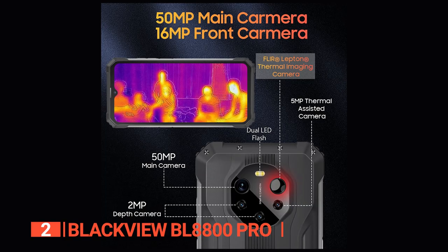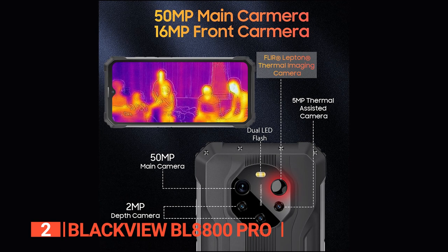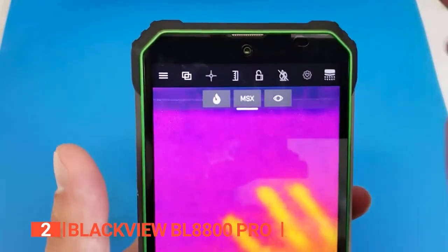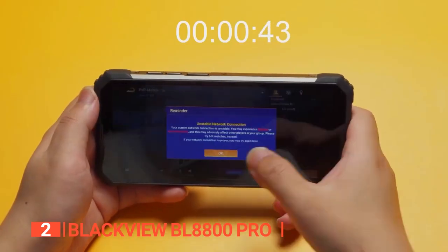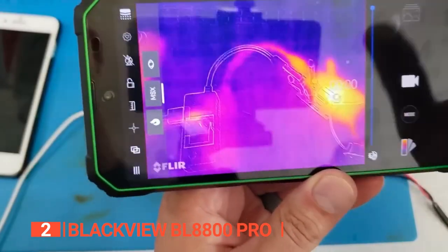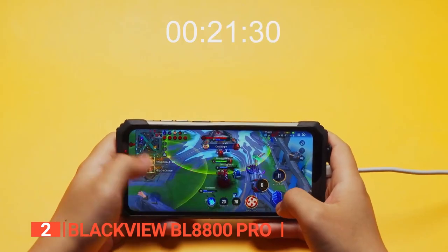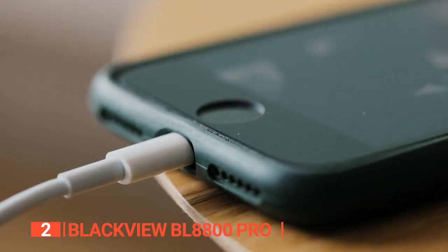The camera array includes a 50-megapixel Super HD main camera, a FLIR Lepton thermal imaging camera, a 5-megapixel thermal-assisted camera, a 2-megapixel depth camera, and a 16-megapixel HD front camera for selfies. The phone has an 8380 mAh battery supporting 33-watt fast charging, delivering up to 720 hours of standby time, 32 hours of talk time, or 10 hours of gaming. With its OTG function support, you can even use this phone as a mobile power supply.